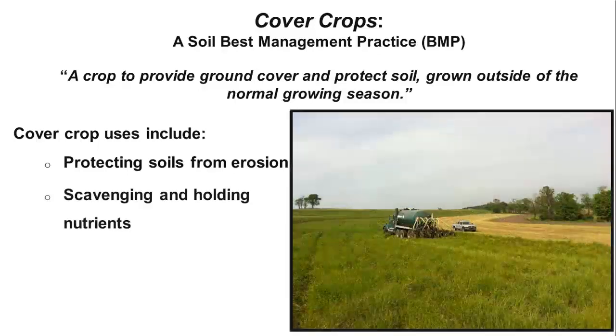Farms rely on fertilizer and manure nutrients for high-yielding, nutritious crops. These often must be applied outside of the growing season when they are not needed. Cover crops scavenge and hold these nutrients within their roots and leaves, preventing their loss into streams and groundwaters. When the cover crop is terminated in spring, the nutrients are released to the main crop.